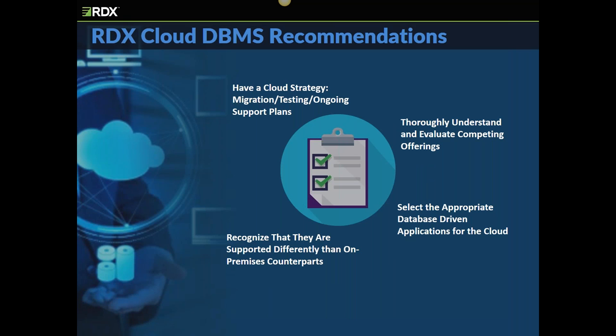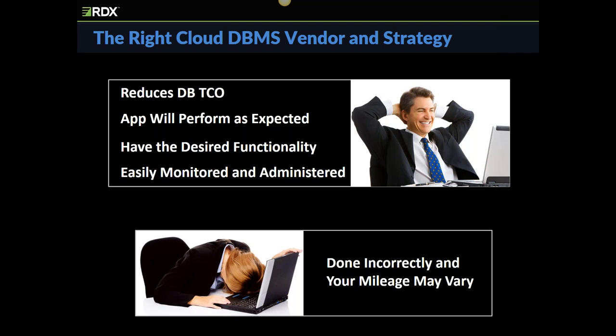RDX's recommendation is to thoroughly evaluate the competing architectures, not just products. What level of change are you comfortable with? Do you rent the DB software? What does the vendor's compute and storage architecture look like? And most importantly, how will they charge you? Here are RDX's recommendations for customers considering cloud-based DBMS solutions: test the waters on a few selected apps, but choose the right ones. Thoroughly understand the architectures, select the vendor offering that best meets your needs, and realize that once you move your database to the cloud, it will be supported differently than on-premises. This isn't an architecture that should be entered into without much analysis and forethought. If you take the time to perform the required due diligence and absorb the costs of upfront analysis, you'll select the appropriate architecture that meets your shop's needs. If you don't, you'll end up spending much more in ongoing support than you hoped for.